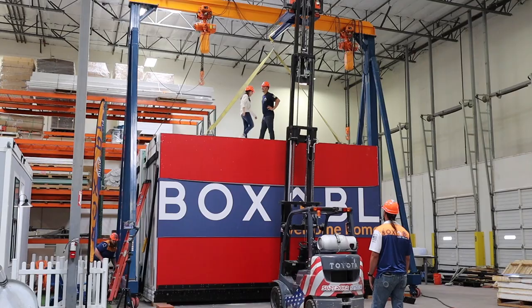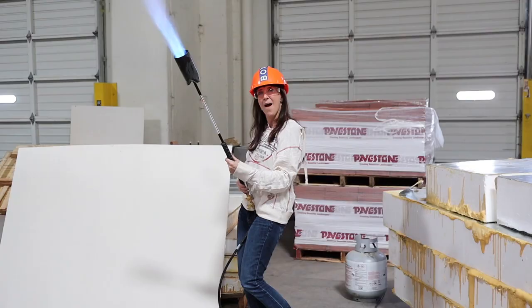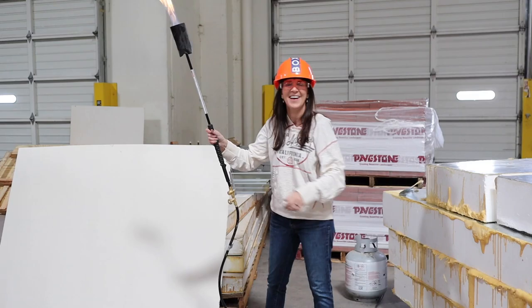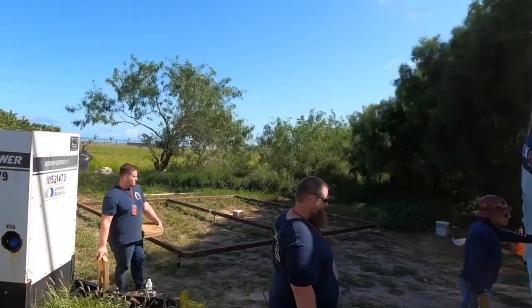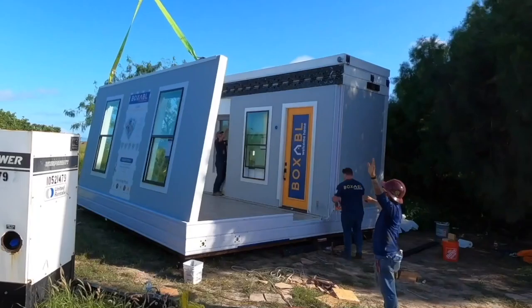If you've been watching my channel, you know I've been talking about the modular home company Boxable. I was even lucky enough to go visit the factory where they build them. The initial rollout will only have the one type of Boxable, which is the Casita, priced at under $50,000. I'll have a link in the description if you want to know more about Boxable.